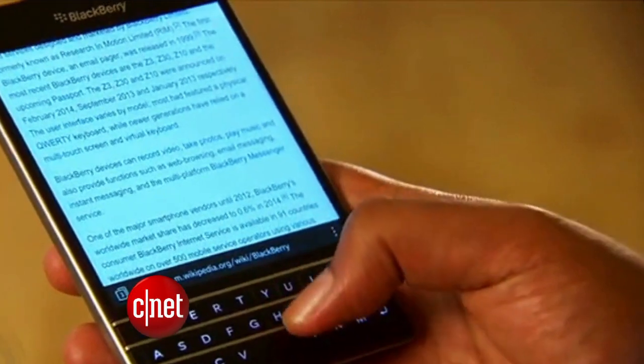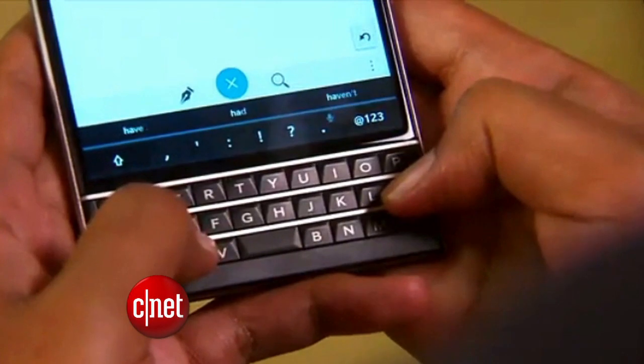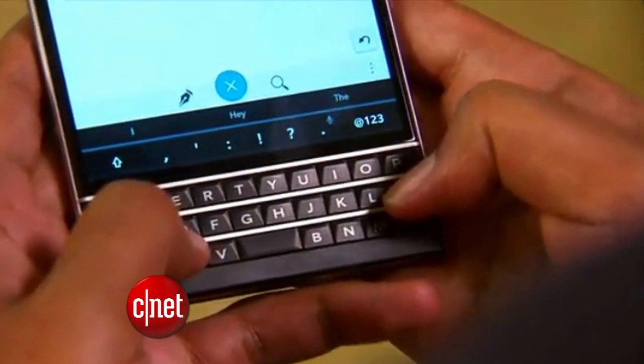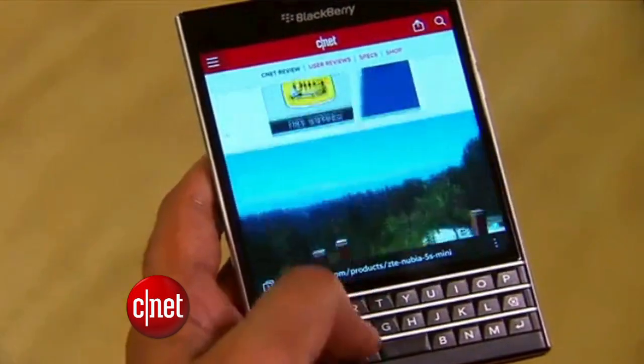BlackBerry fans always love physical keys, but it's not as easy to type on this as older BlackBerrys, and it's too wide to use with one hand. The keyboard does have an interesting trick — it's touch-sensitive, so you can use it to scroll. The big problem with BlackBerry is the lack of popular apps that you normally find on Apple and Android devices. To answer that problem, you can download Android apps from the Amazon App Store, but that still leaves you limited.